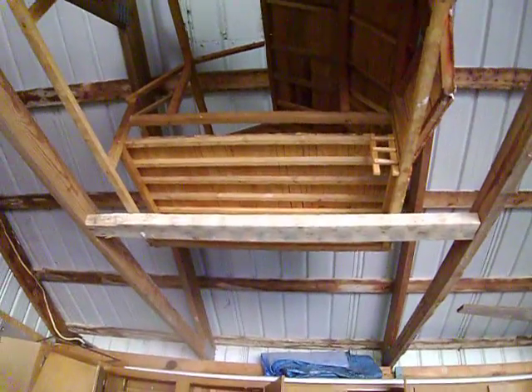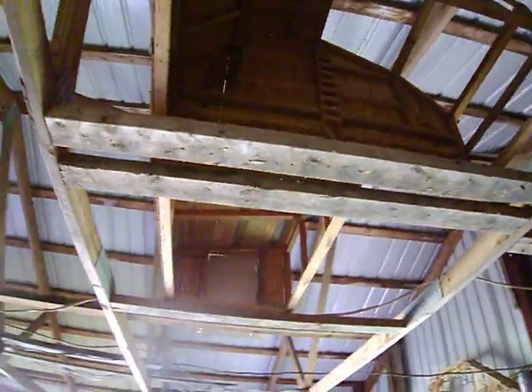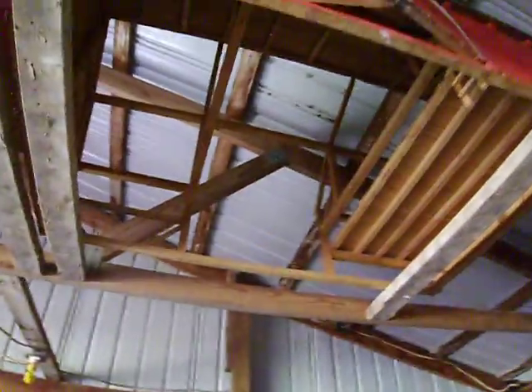There's a hayloft, the steps going up, and this is the other barn. Kids, if you can draw it, you can build it.